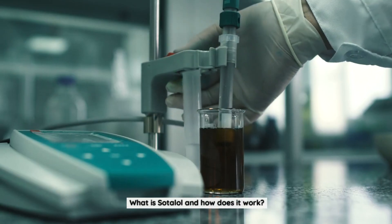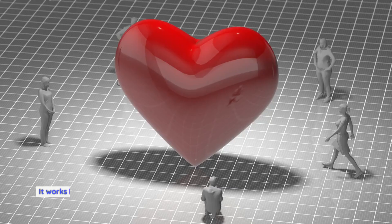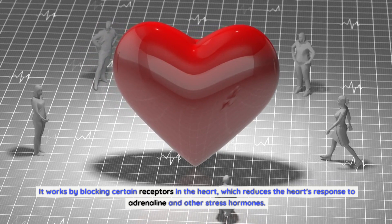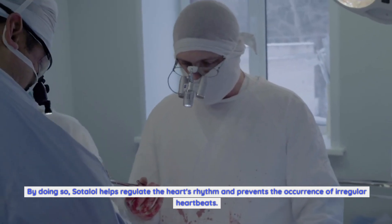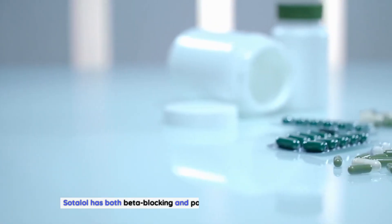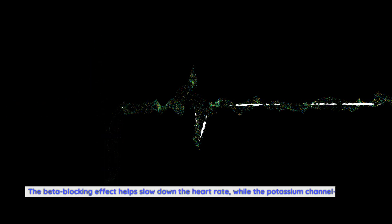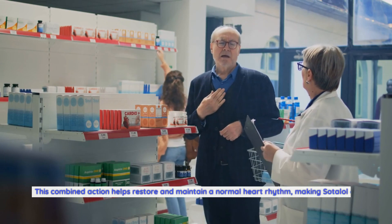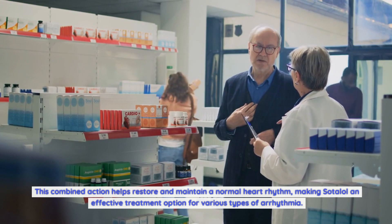Sotalol is a medication classified as a beta blocker and antiarrhythmic agent. It works by blocking certain receptors in the heart, which reduces the heart's response to adrenaline and other stress hormones, helping regulate the heart's rhythm and preventing irregular heartbeats. Sotalol has both beta blocking and potassium channel blocking properties. The beta blocking effect helps slow down the heart rate, while the potassium channel blocking effect prolongs the repolarization phase of the cardiac cycle, helping restore and maintain a normal heart rhythm.